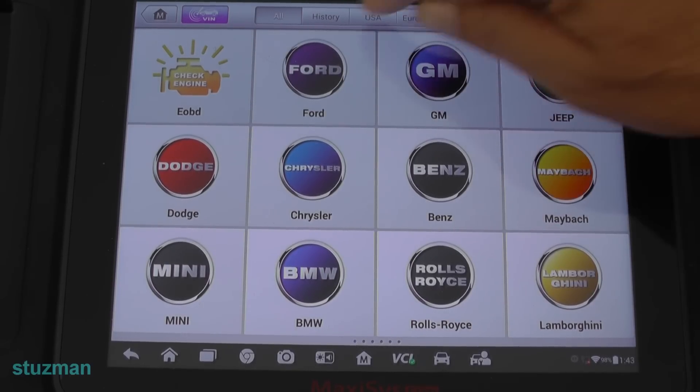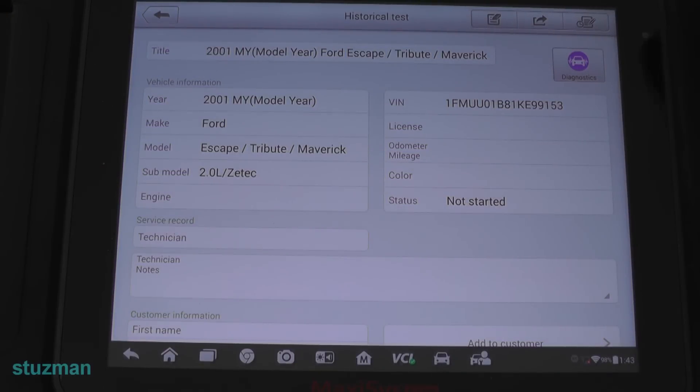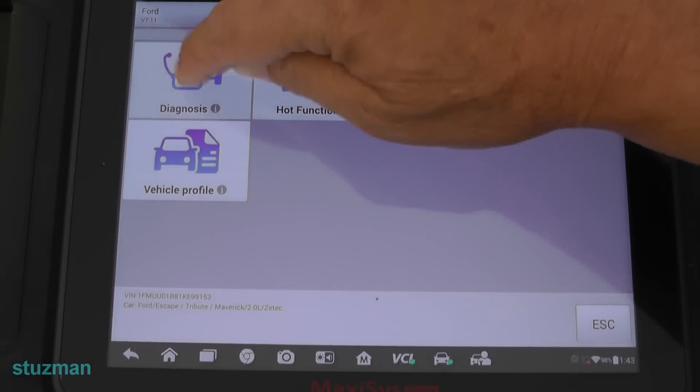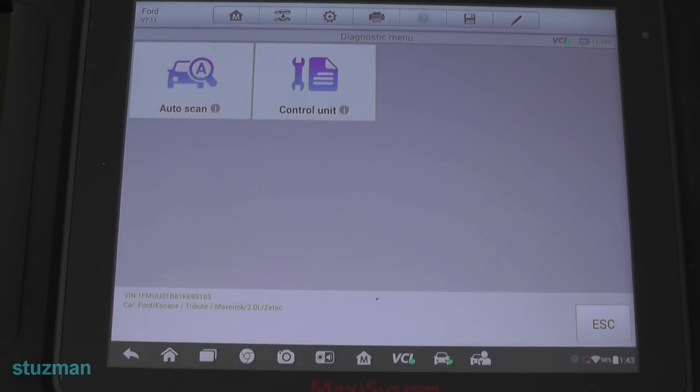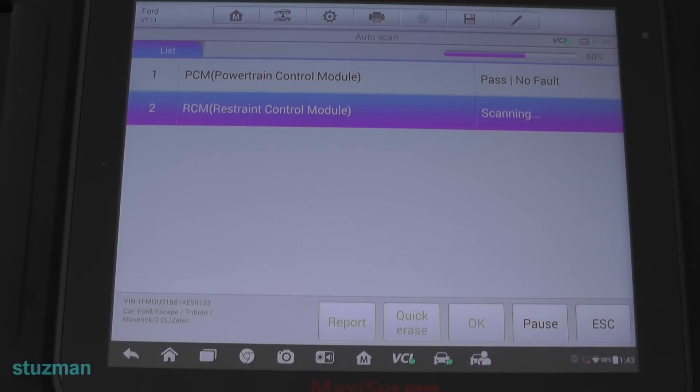Let's go ahead into the history here, into the diagnostics, and load this up. I don't suspect there's a check engine light or anything like that, but let's just do an auto scan and see what this thing has got, see what kind of modules we've got in here. I don't expect it's going to be a lot — like I say, this is a 2001 — but we'll see what it has.